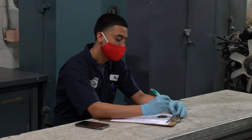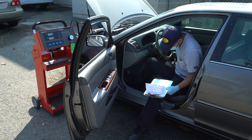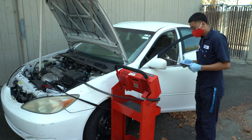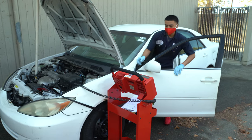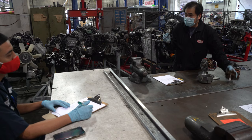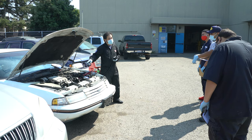Most automotive repair shops and dealerships have a good habit of calling us when they're looking for employees. During a regular normal semester — besides the pandemic — I would get about two to three phone calls on a daily basis from dealerships and independent shops looking to hire students from our program. I would think this is a good place to start.